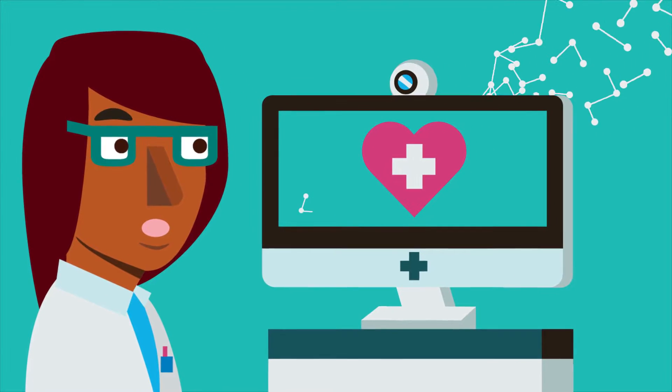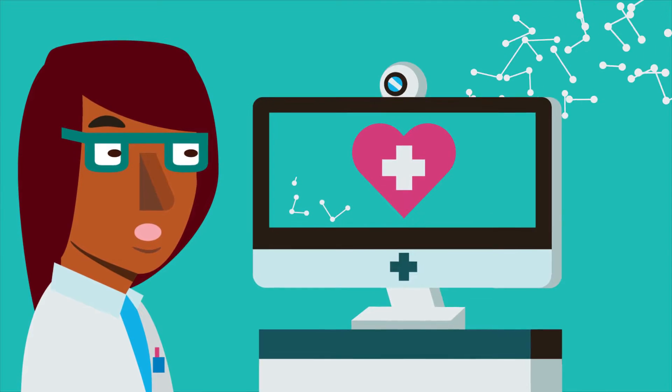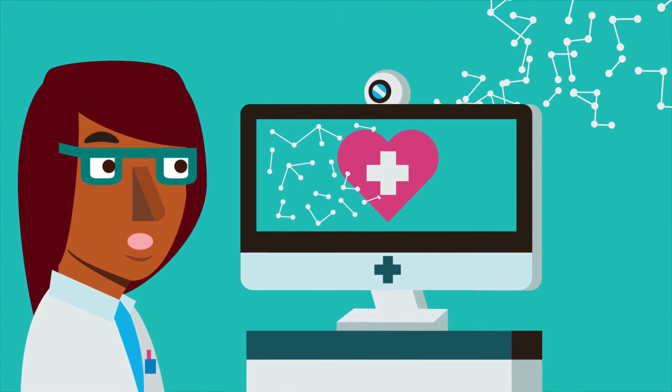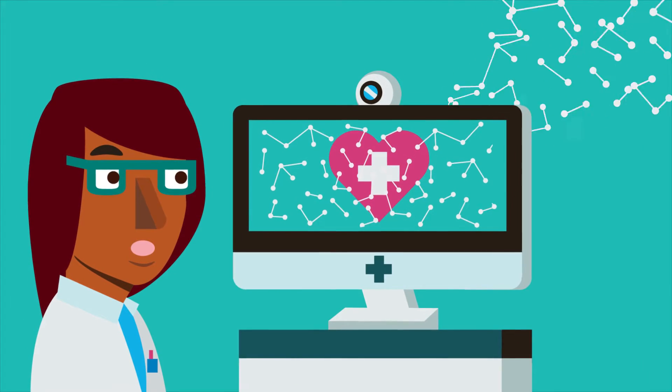To teach it, people can send it huge amounts of data. These can be medical images like CT scans or X-rays. The computer can then sort through the data and learn from it very quickly.